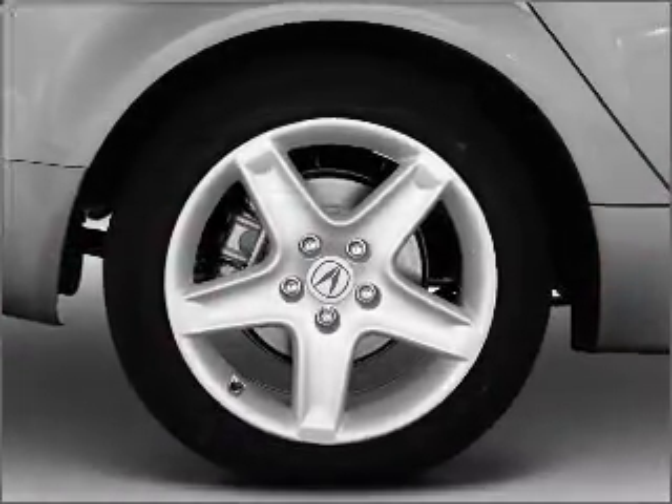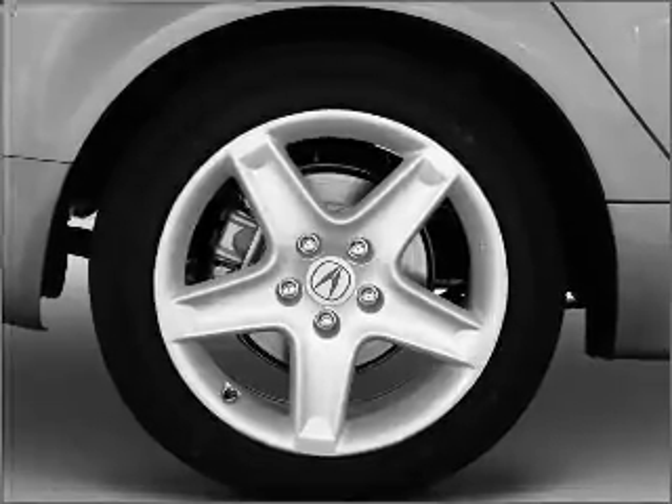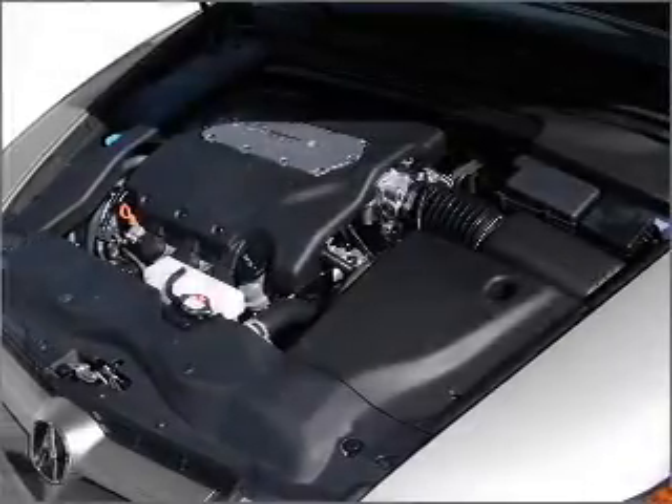Heated seats are a desirable comfort feature. Let the sun shine in with a sunroof. Pamper yourself with memory settings.